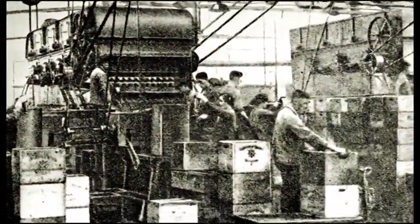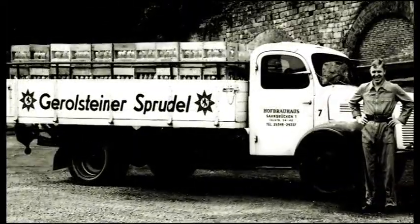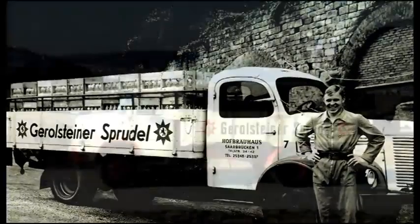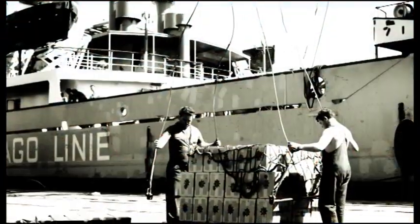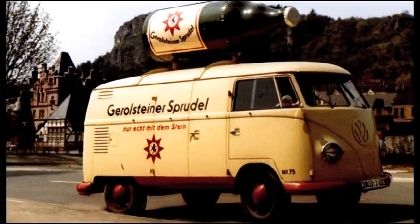The young company, with the star as its trademark, quickly became popular in the Eifel. And very soon after that, this popularity spread beyond the region's borders. At the turn of the century, Gerolsteiner had already delivered the first crates to Sydney. The beginning of the success story, made in Gerolstein.